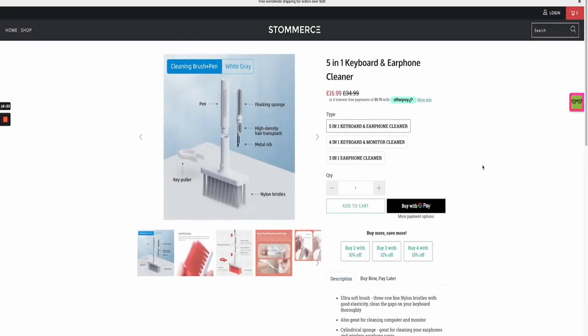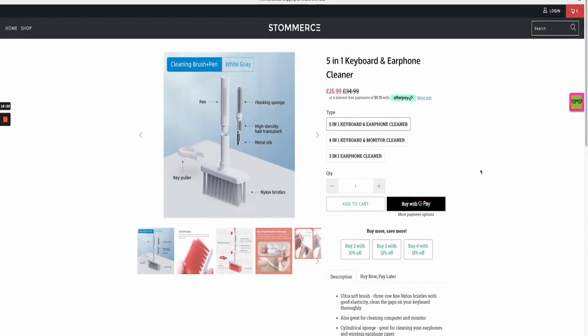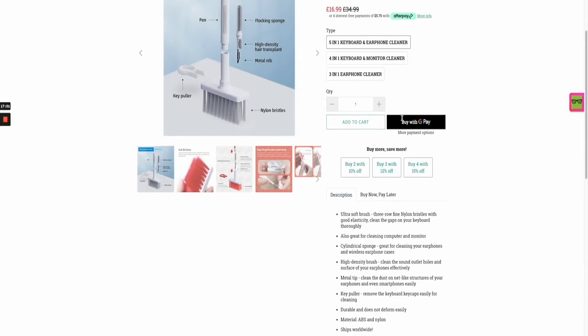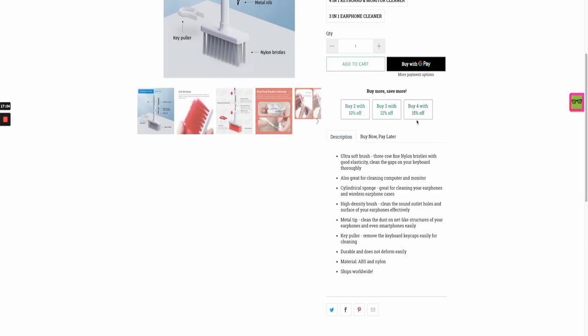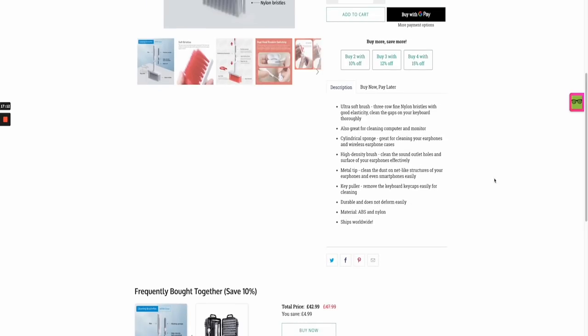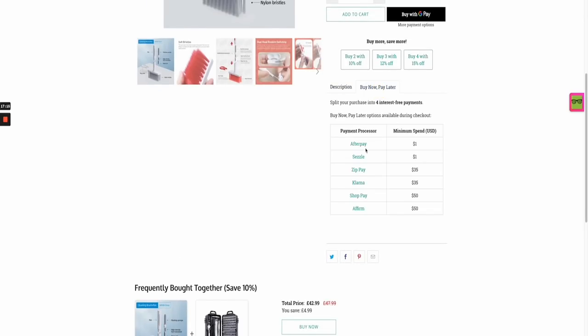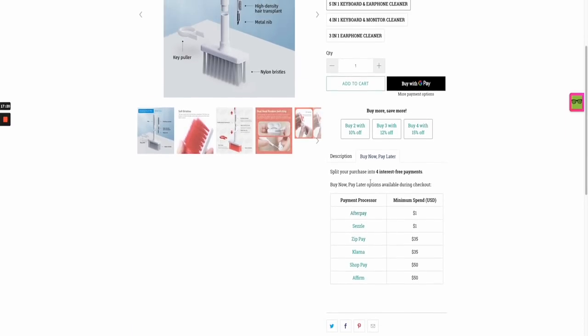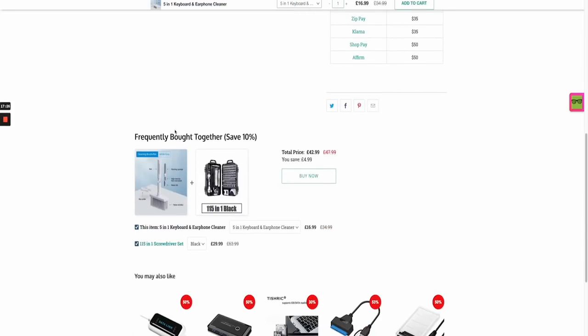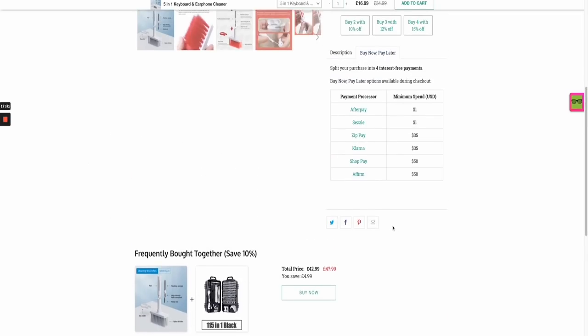Looking at a website selling this product — it's a niche store in the tech industry — they're calling it the five-in-one keyboard and earphone cleaner, currently selling it for around $25. They're doing upsells: buy two, buy three, buy four and get 15% off, and offering it in three-in-one, four-in-one, and five-in-one modules. The product description is weak, but they have buy-now-pay-later with Afterpay. I'd recommend making yours more thorough. I do like their frequently-bought-together upselling of other tech products.